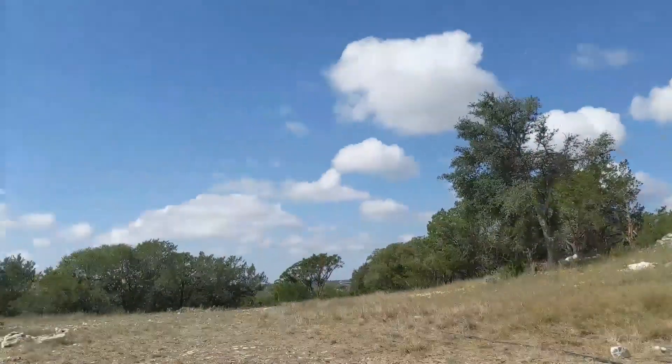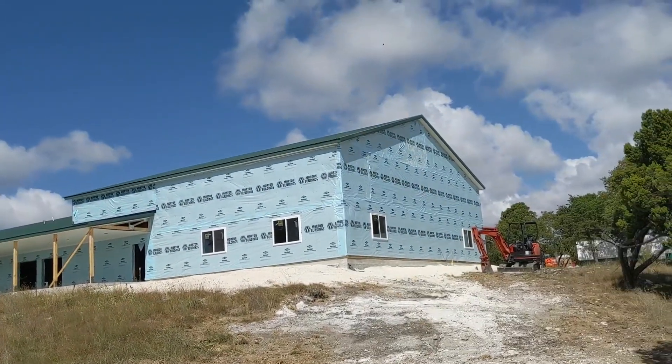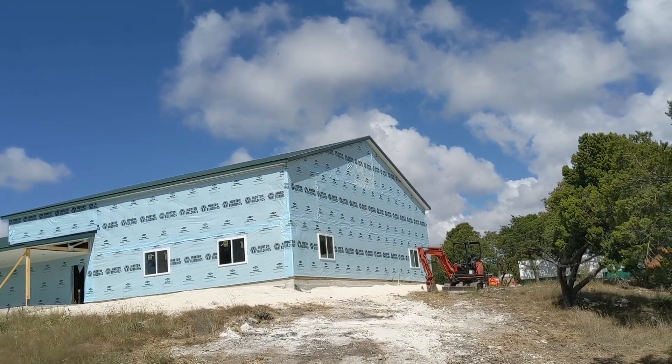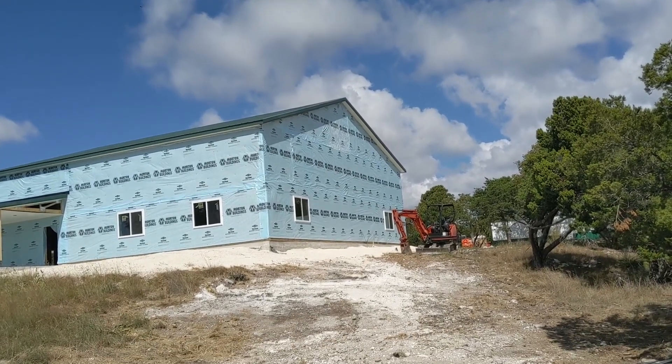Somebody from down at the bottom of the hill came up to ask me what I was doing, because you can see it from down at the bottom of the hill with that blue Tyvek on there — it kind of stands out. Anyway, that's where we're at. Have a great weekend.